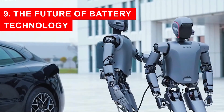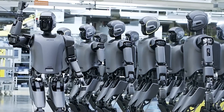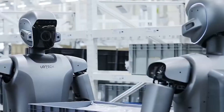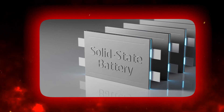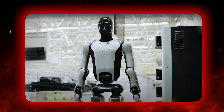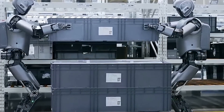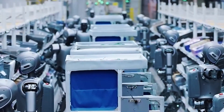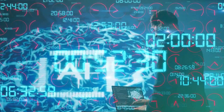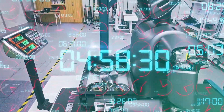This breakthrough also shines a spotlight on the next big frontier: better batteries. Right now lithium batteries dominate, but solid-state batteries, hydrogen cells, and even wireless charging are already under research. Imagine a world where robots don't even need to swap batteries because they can charge wirelessly while moving. The speed and efficiency of charging technology will directly shape how widespread 24-7 autonomous machines become.